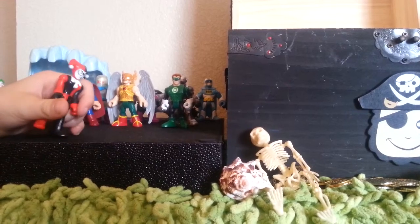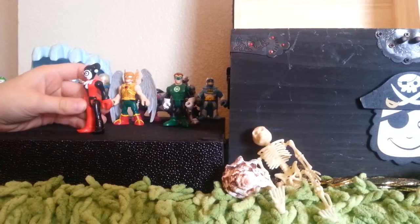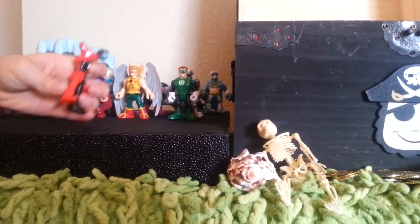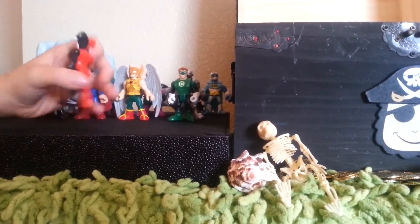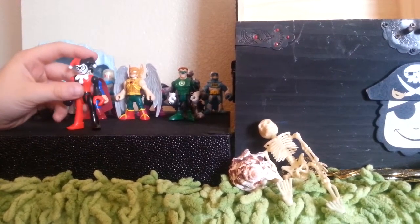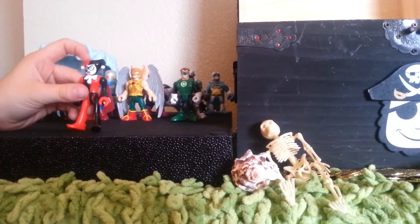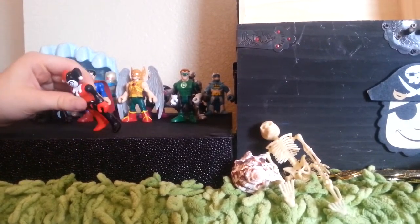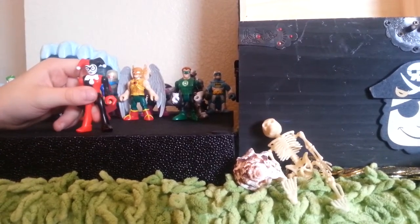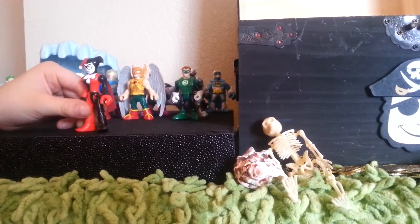Our next one we got is Harley Quinn. She is Joker's sidekick. She has these diamonds right here and diamonds on each side. She looks like a clown. She has these cool little bell things — she wiggles and stuff — and a cool mask. She's one of my favorite super villains.